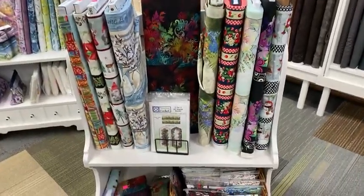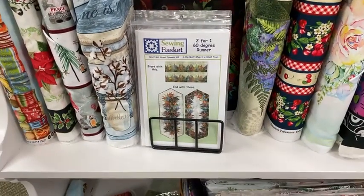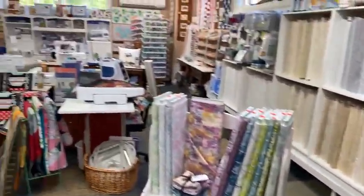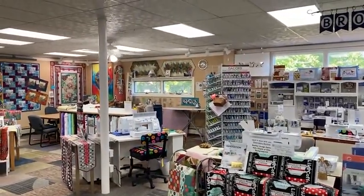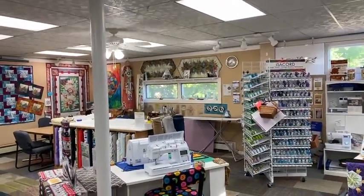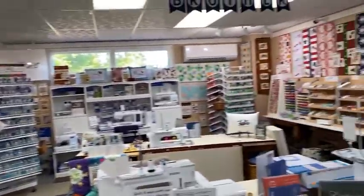These are border prints. We've been playing with a 60-degree ruler. Cheryl designed a pattern which is on our website sewingbasket.biz in our shop — a yard and a half of a border stripe. Above the back window, those two pretty border stripe fabrics: a yard and a half makes two — one where the border runs around the outside and one where the border's on the inside.